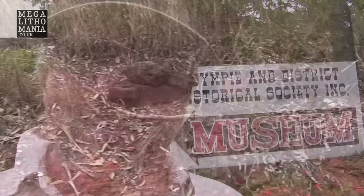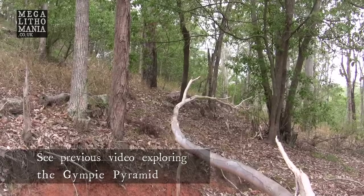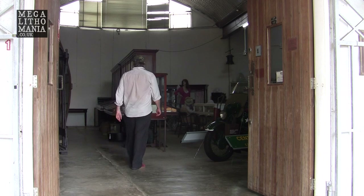We're here at the Gympie Museum. Apparently this is not only the gold mining museum, so there could be some interesting stuff here. This is where the famous Gympie Ape statue — found at the pyramid — is actually located at the back of this museum in the circular building. We're going to go and see if we can find it and look for any other records to do with the Gympie pyramid.